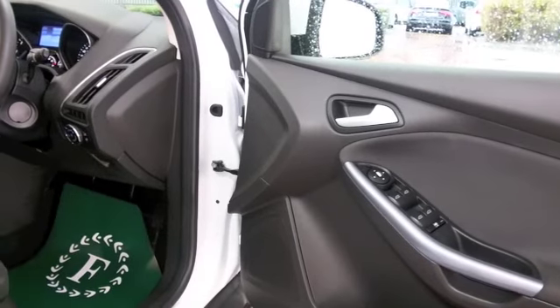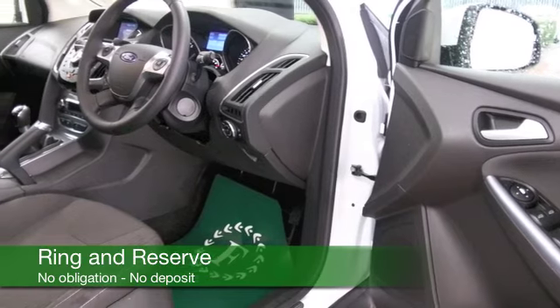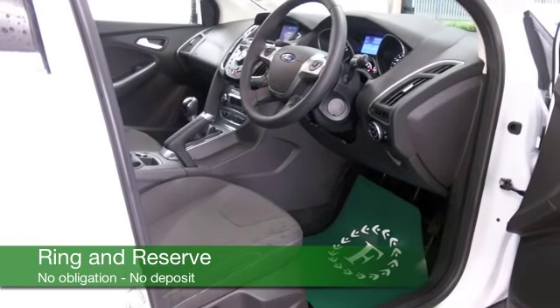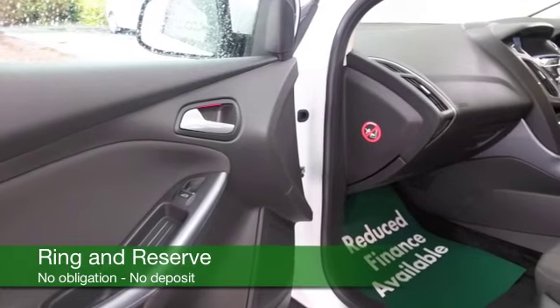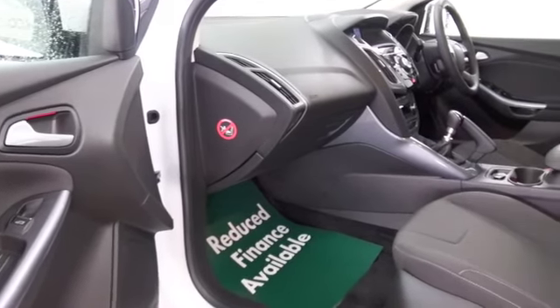We've got a great kit: cloth seats, a lovely cabin. You've got DAB and Bluetooth, electric windows of course, parking sensors, and the magic words — satellite navigation.